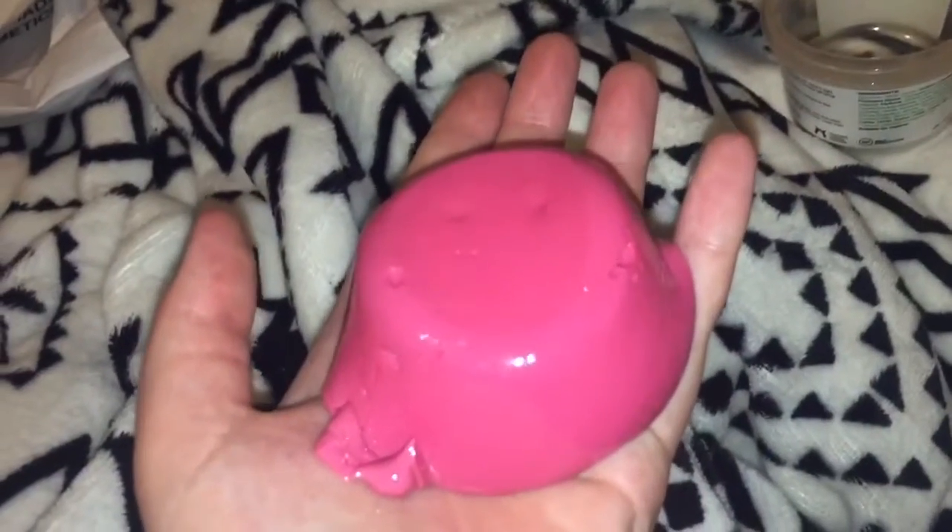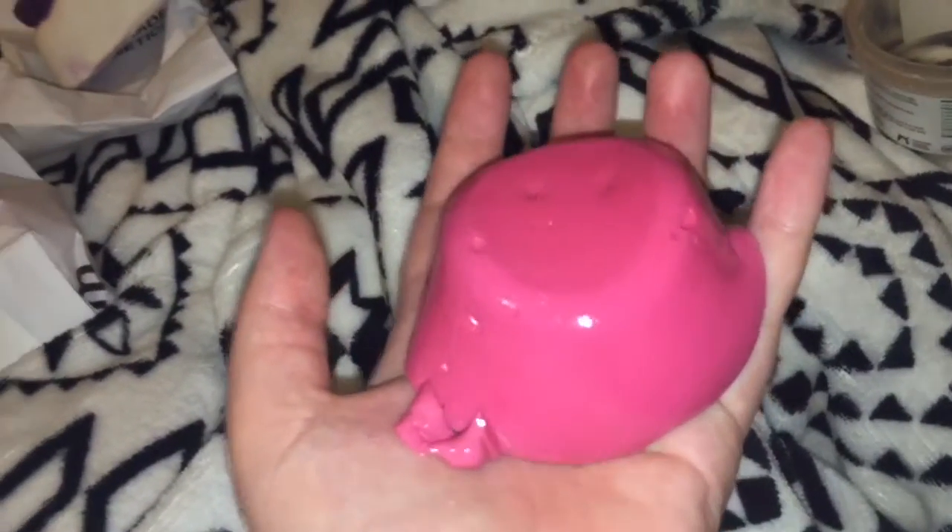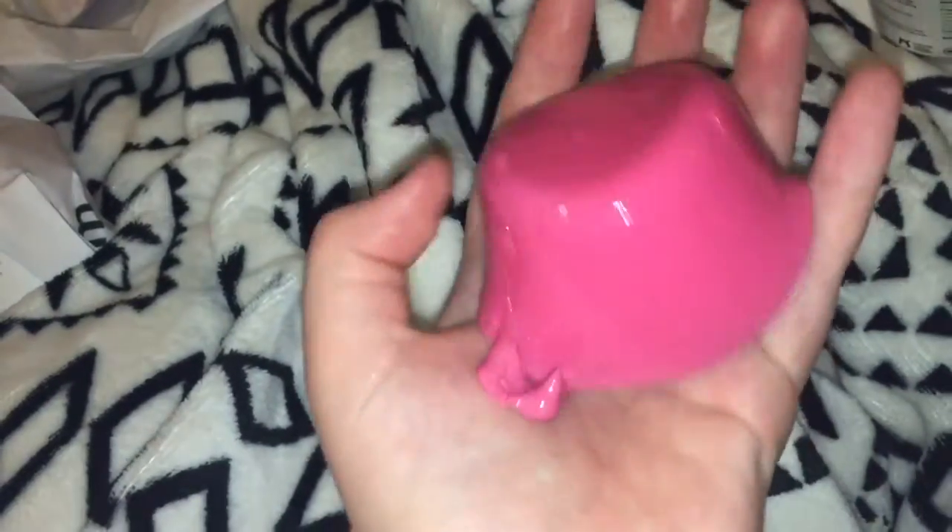So this shower jelly contains a lot of lavender and tonka, so it's very lavender-scented. I can also smell hints of something sweet in it.